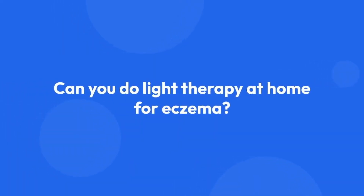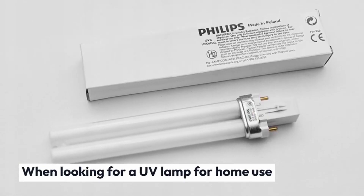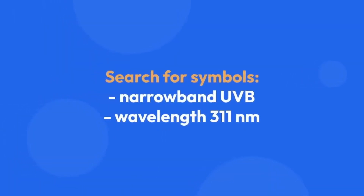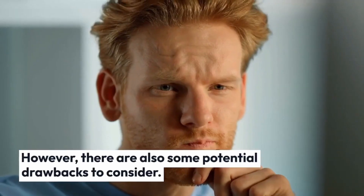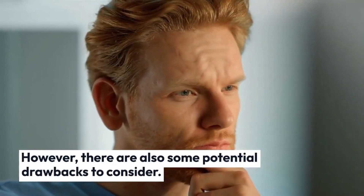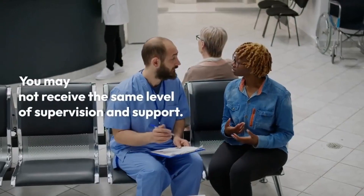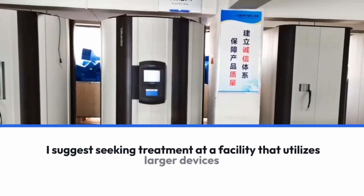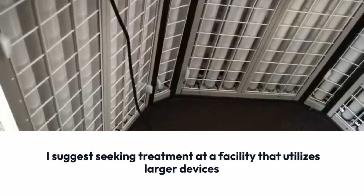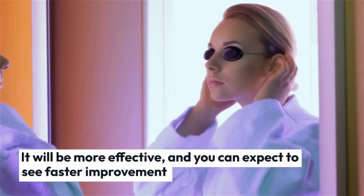Light therapy for eczema can also be done at home using specialized devices. When looking for a UV lamp for home use, pay attention to the markings and choose a narrowband UVB lamp. One of the main benefits of doing light therapy at home is convenience — it allows you to receive treatment on your own schedule. However, at-home devices may not be as powerful as those used in a clinical setting, and you may not receive the same level of supervision and support. If you have eczema that affects several body parts or extensive lesions, I suggest seeking treatment at a facility that utilizes larger devices capable of irradiating the entire body, as it will be more effective with faster improvement.